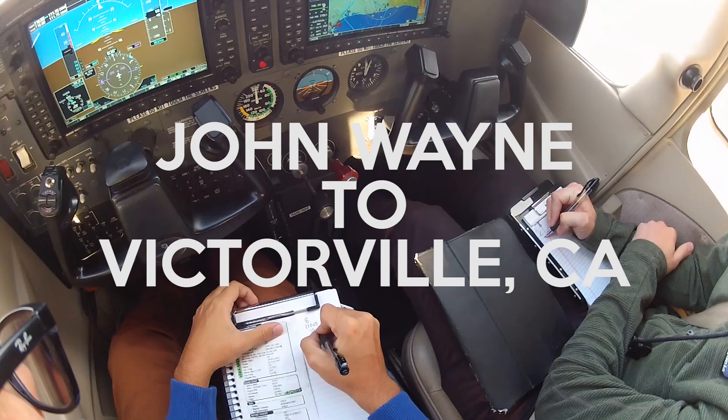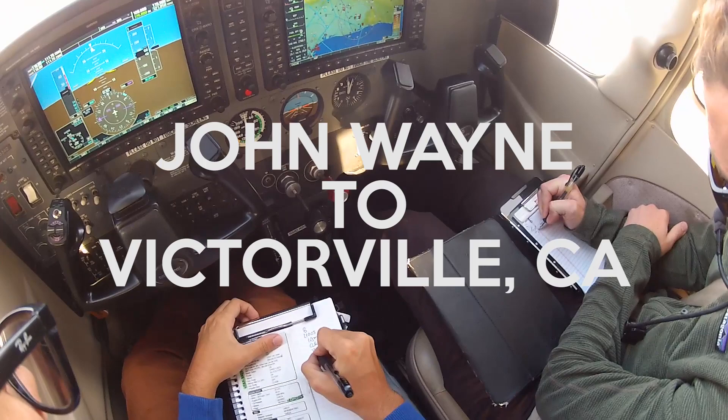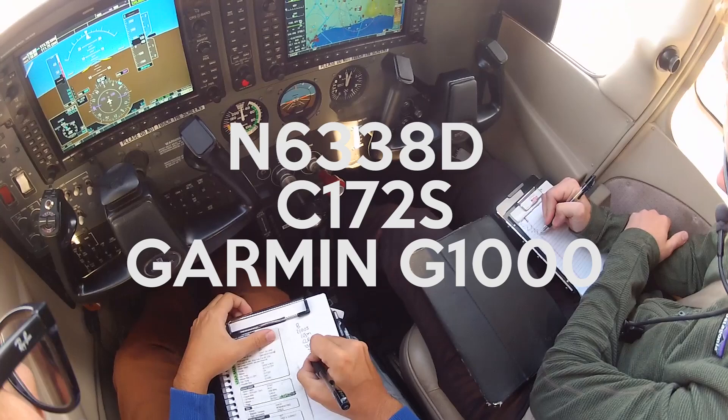Temperature 23, dew point 25. Altimeter 30.03. Visual approaches runway 20 Right in use. Landing and departing runways 20 Right and 20 Left.